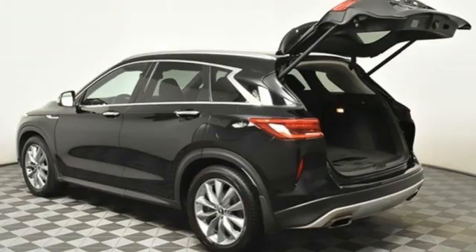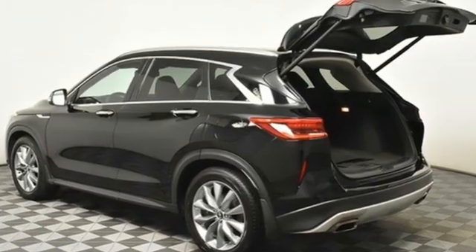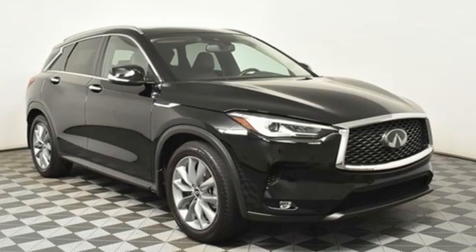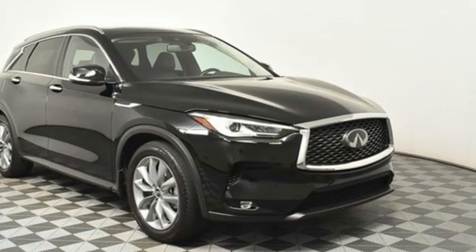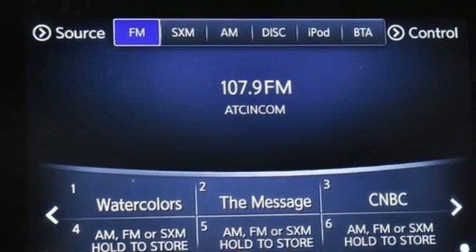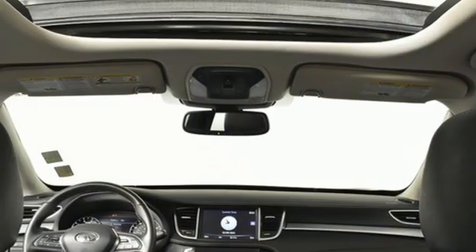Of the QX50, Kelley Blue Book writes: "Step inside and try not to be impressed by the stunning interior with colors, shapes, materials, and surfaces that make this among the most luxurious in the segment." Empower your drive with the performance, luxury, and beauty of Infiniti.